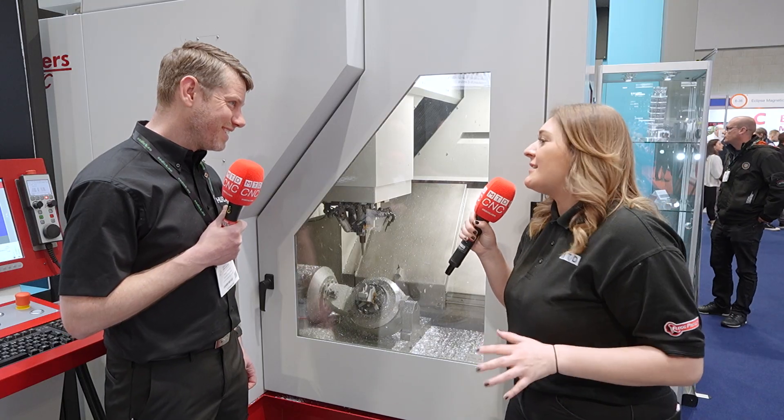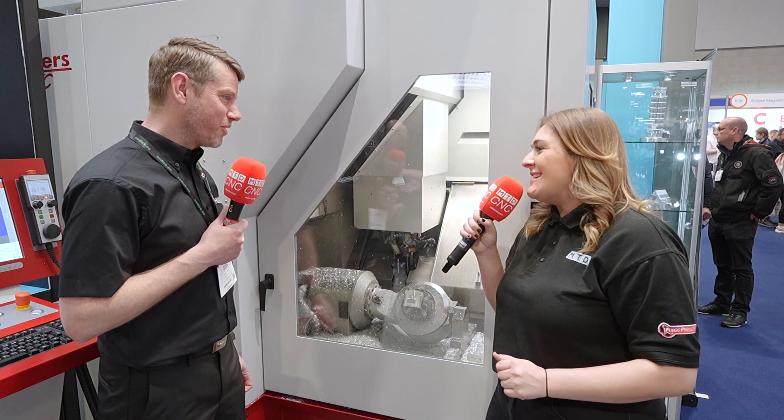Well Matthew, I hope you have a very successful MAC 2024 — thank you for talking to MTD today.